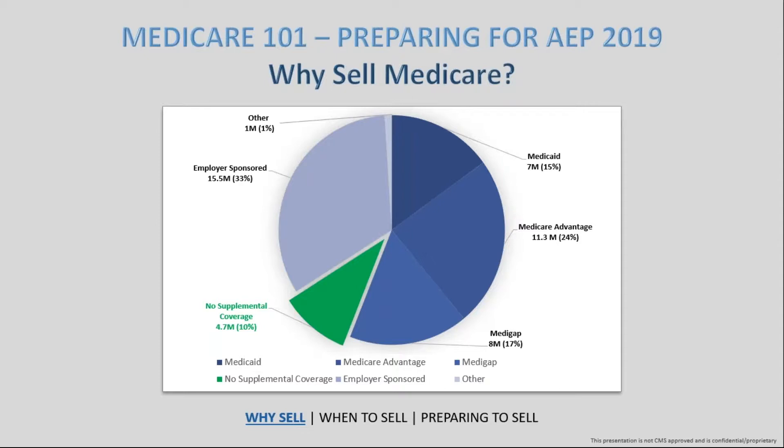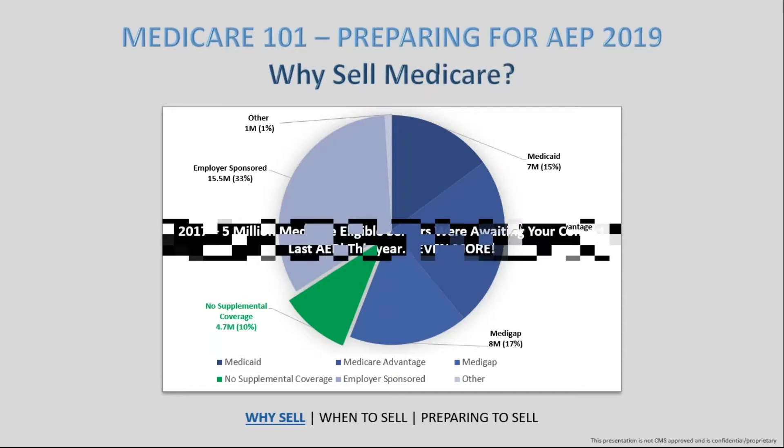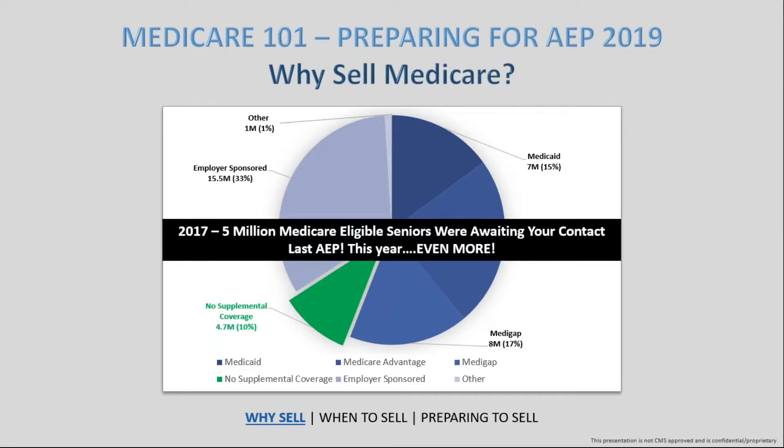Not only do you have a book of business that will continually generate residuals for years to come, but you have an ever-flowing pool of opportunity as each new year goes by. That 5 million people without coverage last year were just waiting for someone to contact them — and this year, even more, as those numbers grow toward the 25% milestone by 2030.